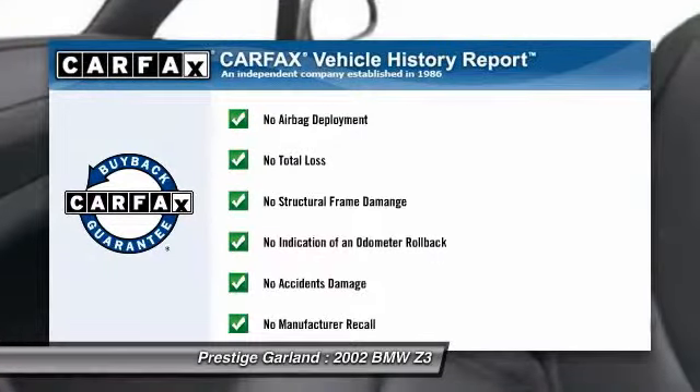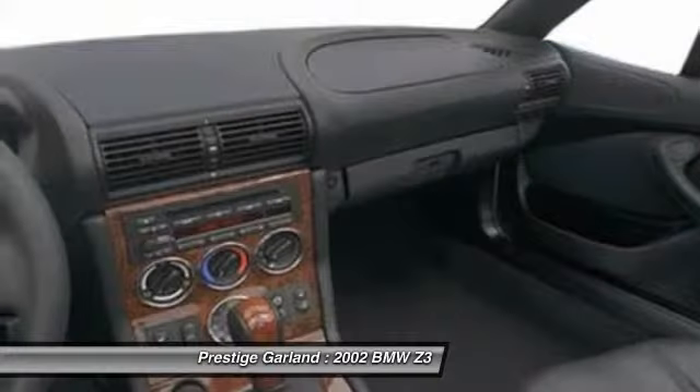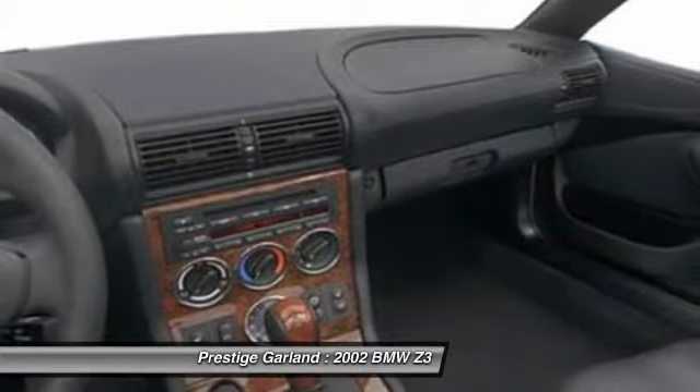This vehicle qualifies for Carfax buy-back guarantee. This beauty will even make your house keys jealous. Drive it today.